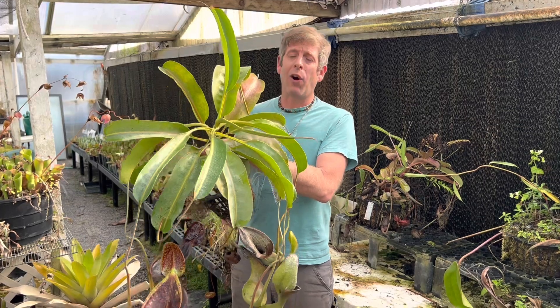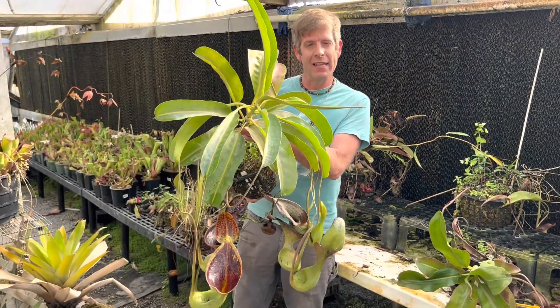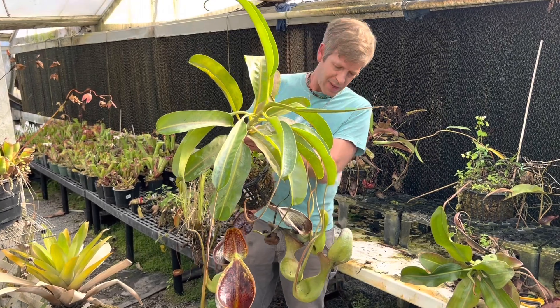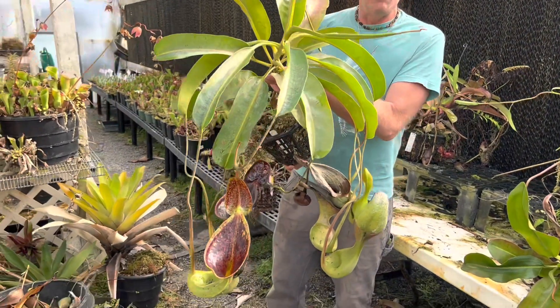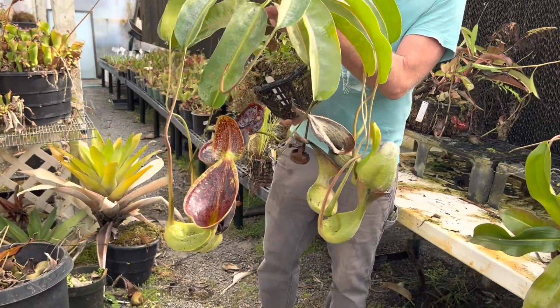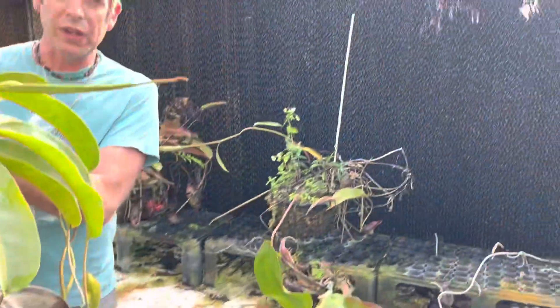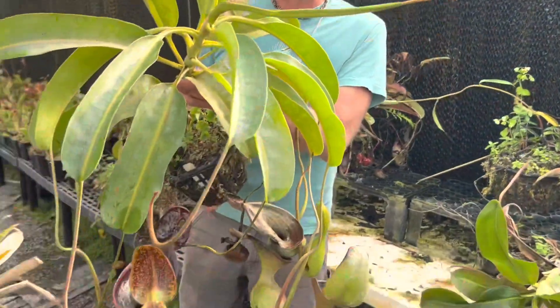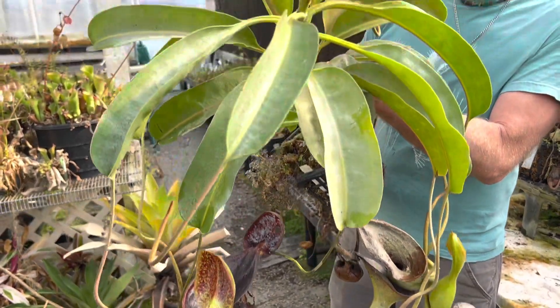Nepenthes lowii is one of my all-time favorite tropical pitcher plants or Nepenthes. It's native to Borneo where it occurs on several mountains but only at high elevation, which makes it a very tricky plant to grow. We have them down here by our giant evaporative cooler, which acts like the radiator on your car and keeps it very cool here even on hot days.